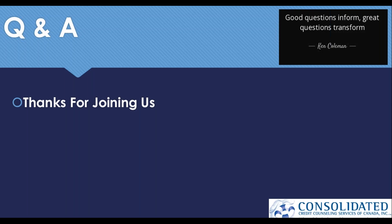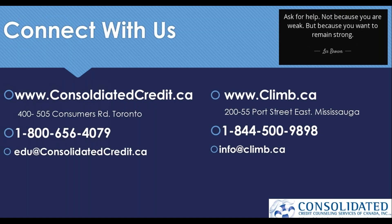Ryan adds that a secured credit card combined with an installment loan is a one-two punch to improve credit even quicker — that's where many CLIMB customers pair the credit builder program with a secured card to improve their scores faster. If you'd like to contact Consolidated Credit or Ryan at CLIMB to learn more, you can reach them by phone or email, or check out the website for a ton of great educational resources. That concludes today's webinar — thank you all and have a great day.